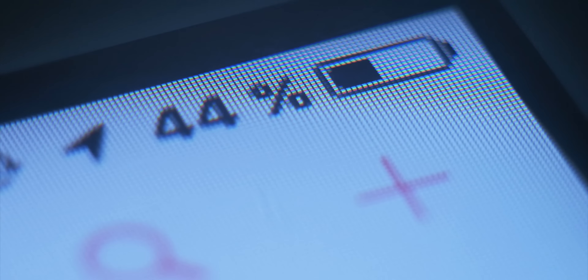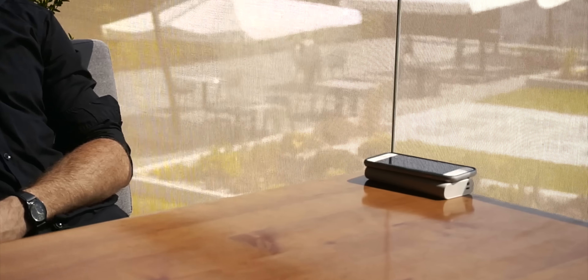Hey, Vsauce. Snazzy here. Wireless charging — it's a handy feature available on an increasing number of gadgets. Pop your phone, smartwatch, or Bluetooth earbuds down on a pad and see them charge wirelessly. Or is it?